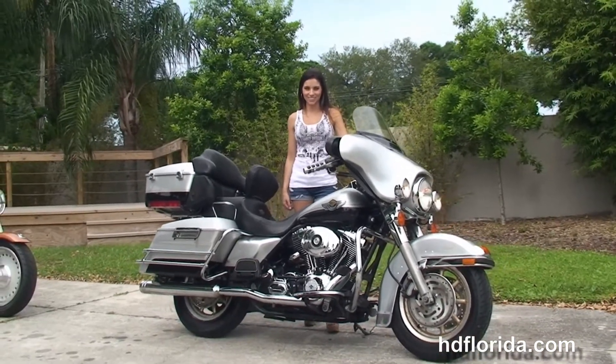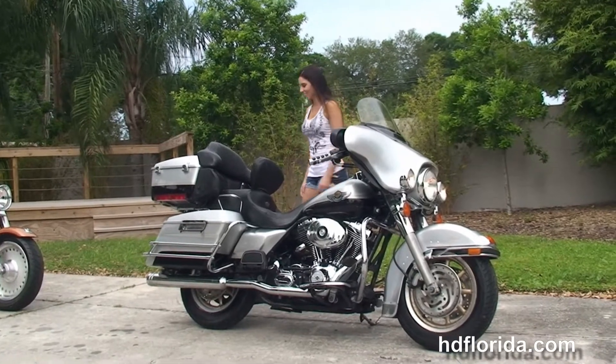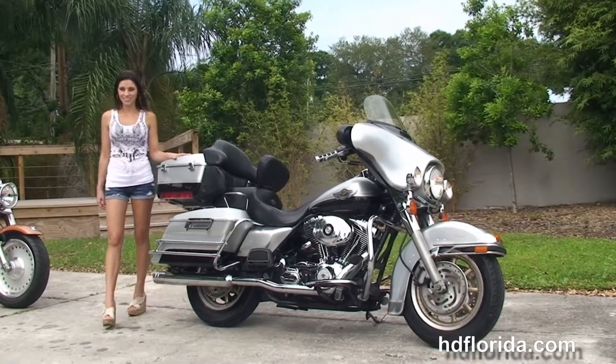Options and accessories on this bike retail at over $2,000. It's in stock and ready for immediate delivery. Here at the world-famous Harley-Davidson of Tampa, all our bikes are fully serviced and safety inspected.